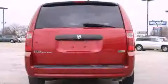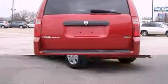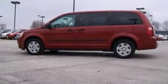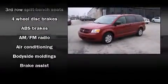Top features include remote keyless entry, a rear window wiper, front and rear cup holders, power door mirrors and heated door mirrors, removable floor console, and more. Storage solutions are integrated throughout the interior, demonstrating thoughtful attention to detail.